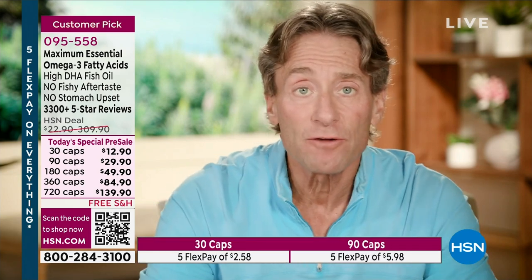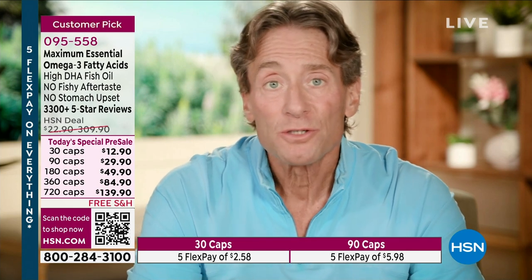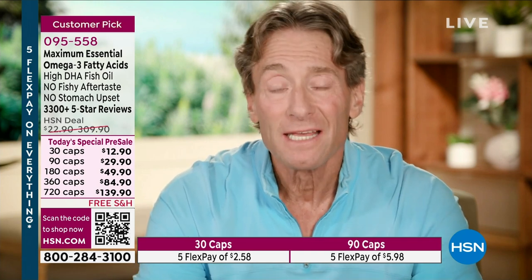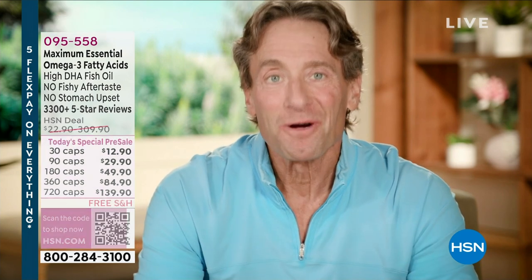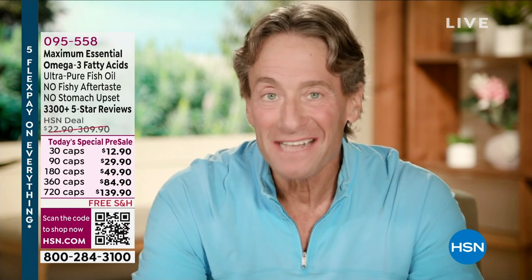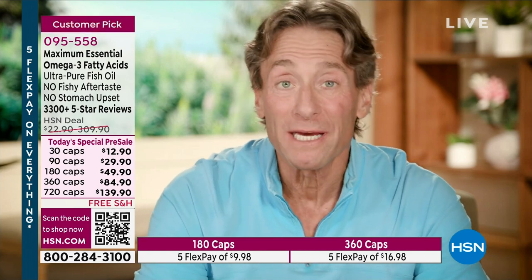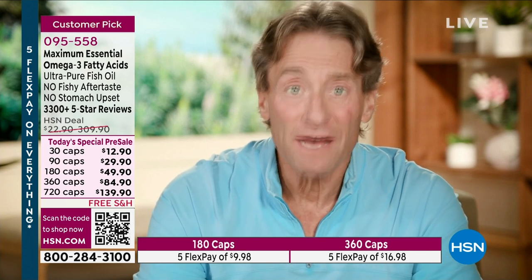DHA stands for docosahexaenoic acid. You're also getting eicosapentaenoic acid — EPA — and other omega-3 fatty acids as well, but principally we focus on DHA. That really is the key. But saying a formula is great is not sufficient. I learned that when I first made an omega-3 product over 30 years ago — I thought I'd made it in proper balance focusing on DHA, but my product was horribly reviewed because it had an unpleasant fishy aftertaste. So the science is not the be-all and end-all of a great omega-3 product.